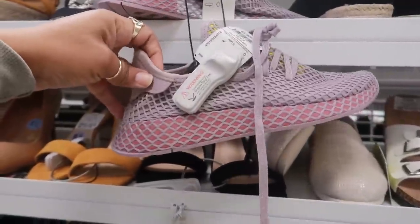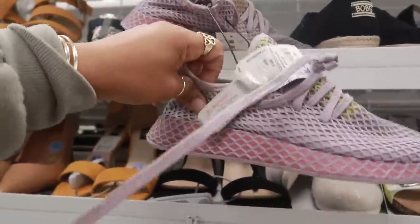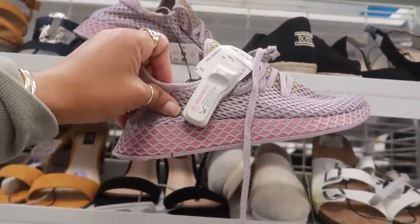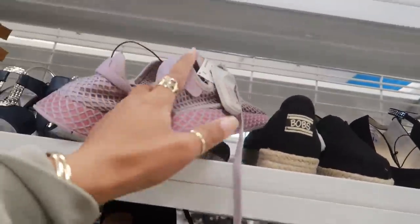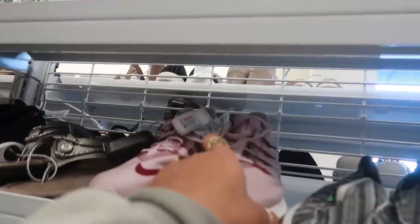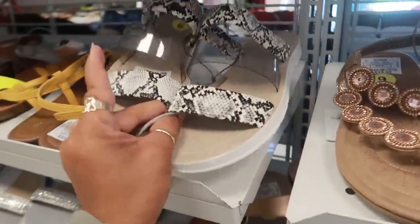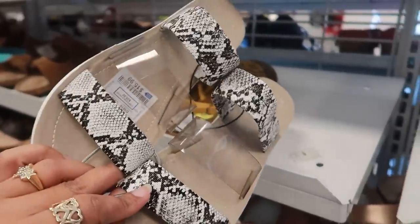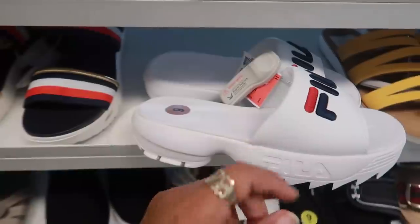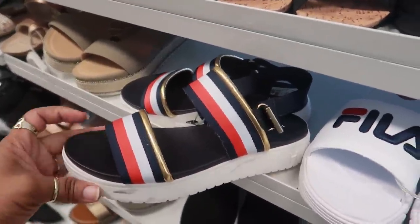I've seen those Adidas a few times — I'm not sure I can get with the net look on the bottom. They look different; I'm thinking about them more as casual, like with jeans, for $37. Colorful Sketchers over here for $35, Nikes for $40. Madden Girl for $15.99 with snakeskin print and a clear strap in the middle. Thick Felix sandals for $25.